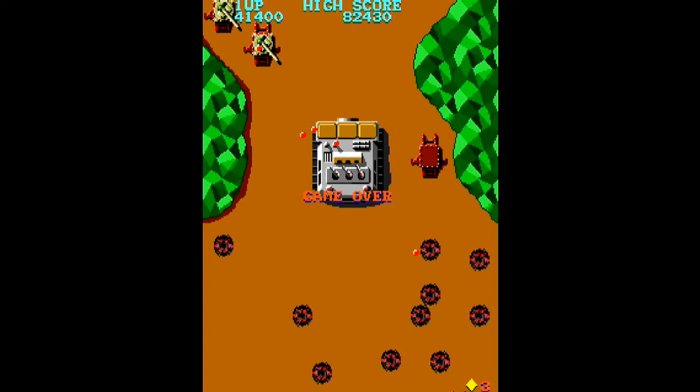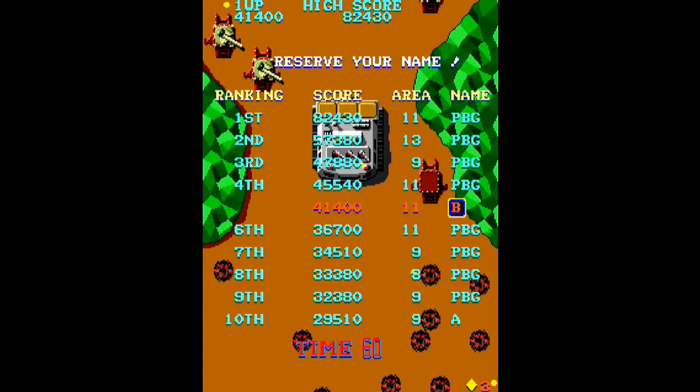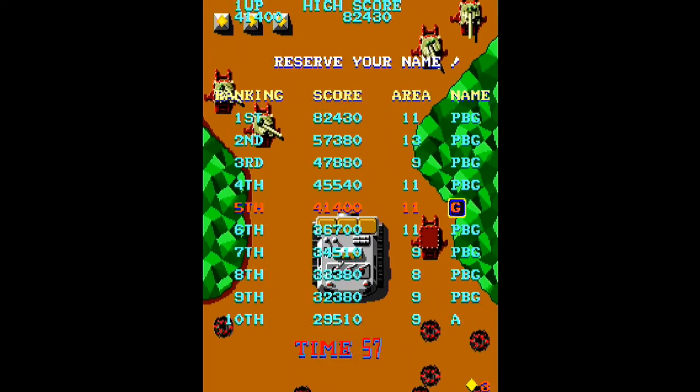If you're ready for a challenge, check out Tiger Heli from Toplin on the i-Arcade.